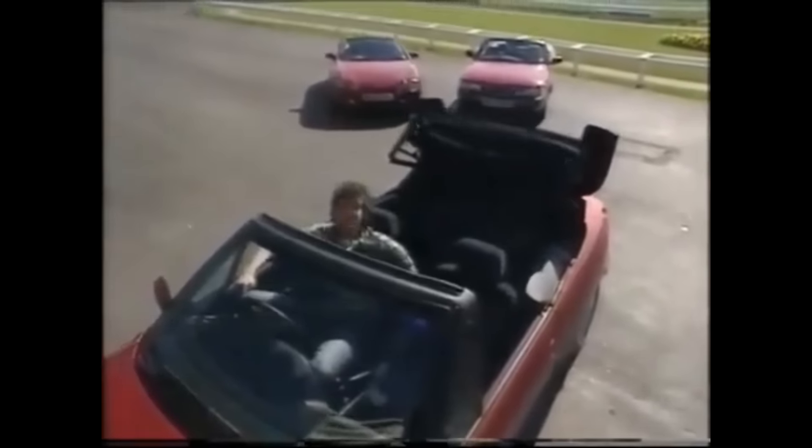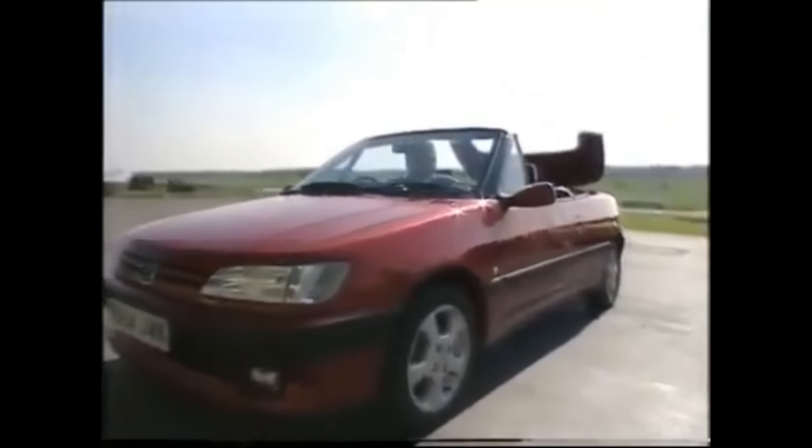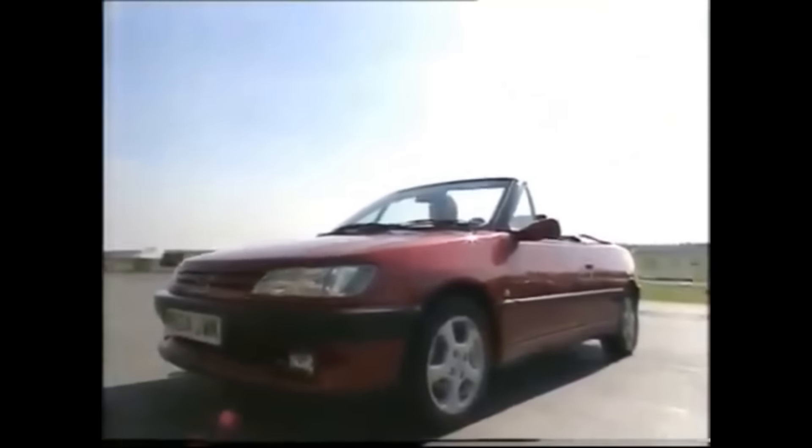My favourite of all the small contenders is this — the Peugeot 306 convertible, which has a Mercedes-style powered hood. No rollover bar either, so when the canvas is stowed in its neat little cubby there, the car adopts a low, sleek, slithery profile. The trouble is, there's a price to pay for this glorious Pininfarina styling. This car costs £18,000, and that, no matter how you look at it, is a lot.